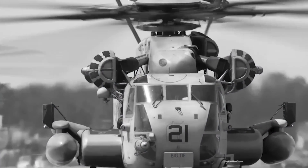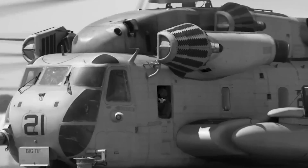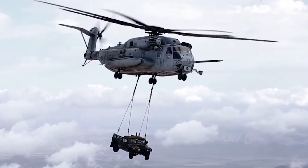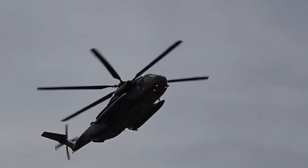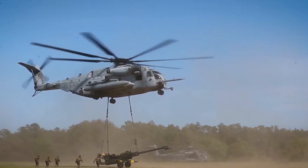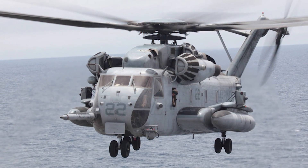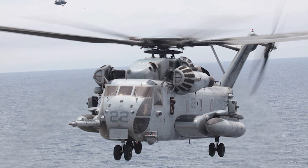Our story begins in the early 1970s, a time when the United States military recognized the need for a helicopter that could lift heavier loads and transport more troops than ever before. Enter the CH-53E Super Stallion, a beast born from its predecessor, the CH-53C Stallion. But this wasn't just a simple upgrade — it was a complete reimagining of what a heavy lift helicopter could be. The engineers behind the Super Stallion had a vision: to create a machine that would redefine the limits of vertical lift.